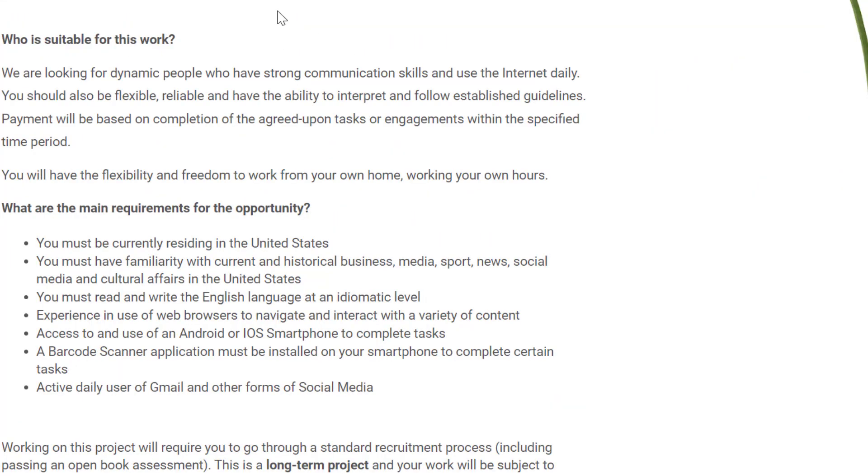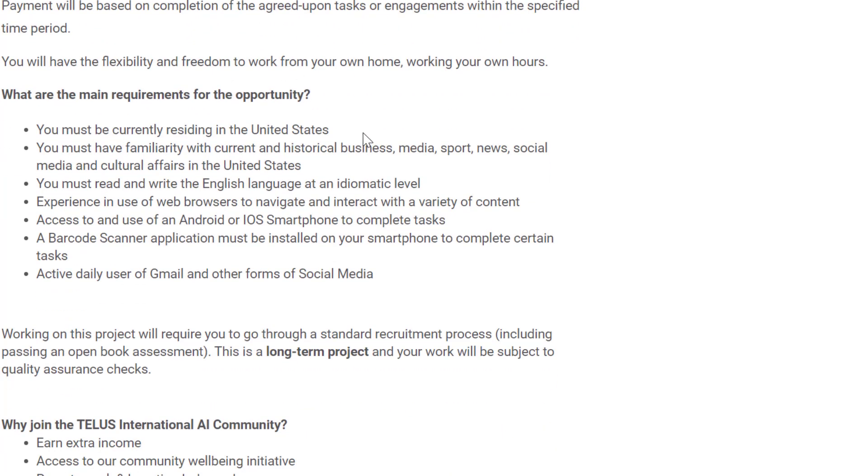They're looking for people who have strong communication skills and use the internet daily. You should also be flexible, reliable, and have the ability to interpret and follow established guidelines. Payment is based on completion of agreed-upon tasks within the specified time period. Pay is usually around $20 an hour, estimated from salaries posted on Glassdoor, and you get the flexibility to work from home and set your own hours.